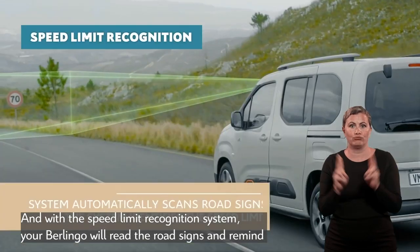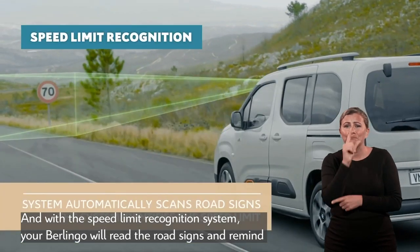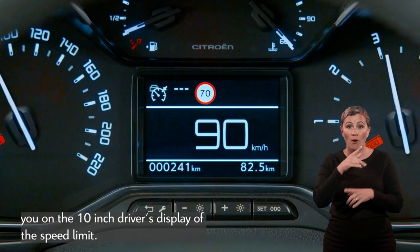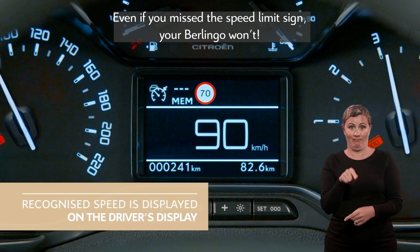With the speed limit recognition system, your Berlingo will read the road signs and remind you on the 10-inch driver's display of the speed limit. Even if you miss the speed limit sign, your Berlingo won't.